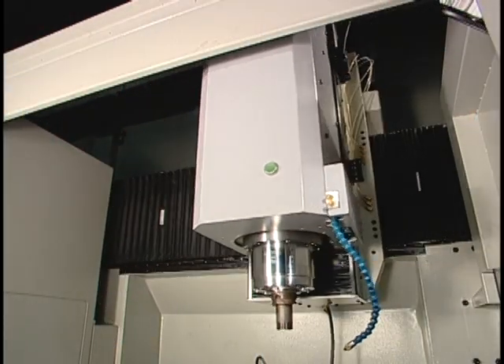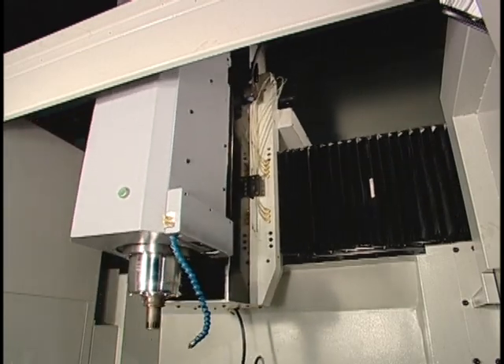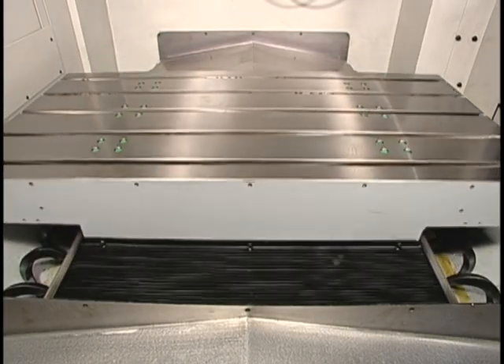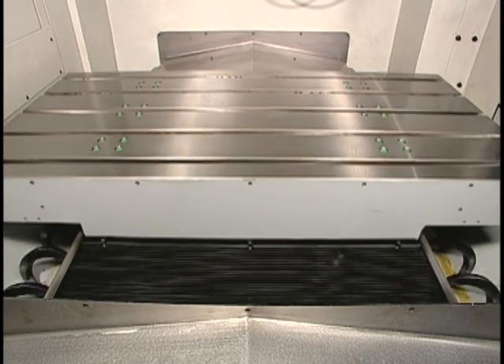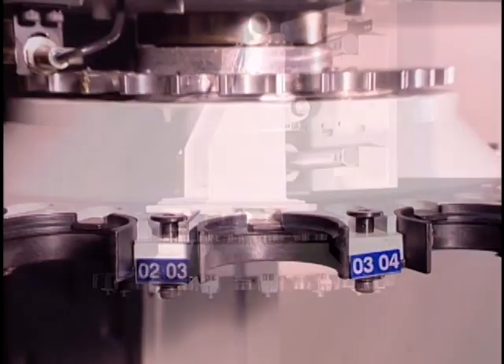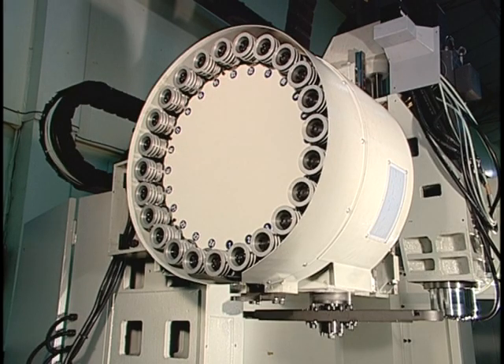X and Y axes are separated at top and bottom travel, eliminating traditional accuracy errors caused by C-type stack design at X and Y axes. Separated X and Y axis movement combined with the external tool magazine won't interfere with large mold processing and jig planning.